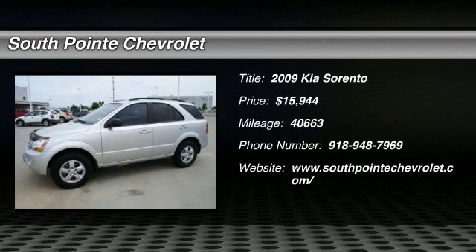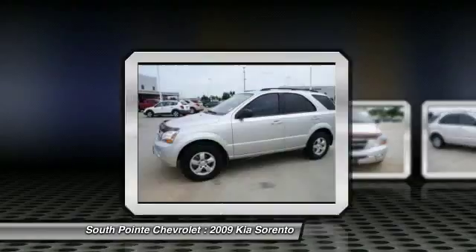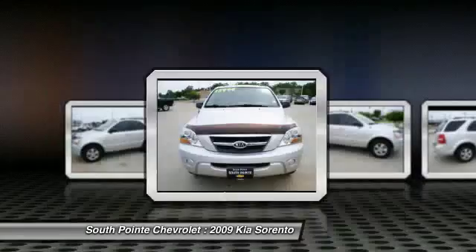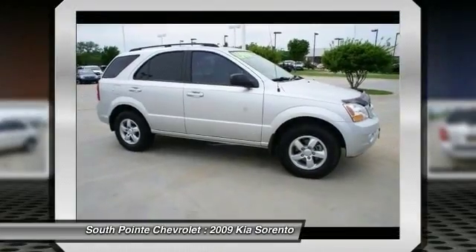The 2009 Sorento. The Kia Sorento is a comfortable riding, powerful compact SUV loaded with impressive standard features. Take one look at its stylish, sleek design and you'll want to cross over to a Sorento, and it is priced below $20,000.